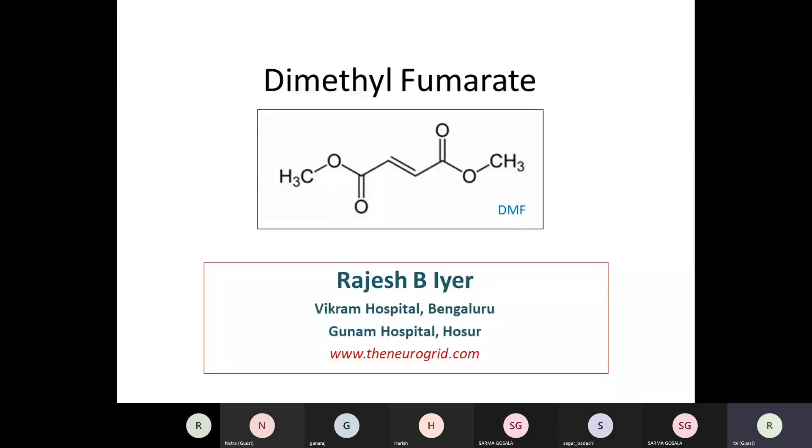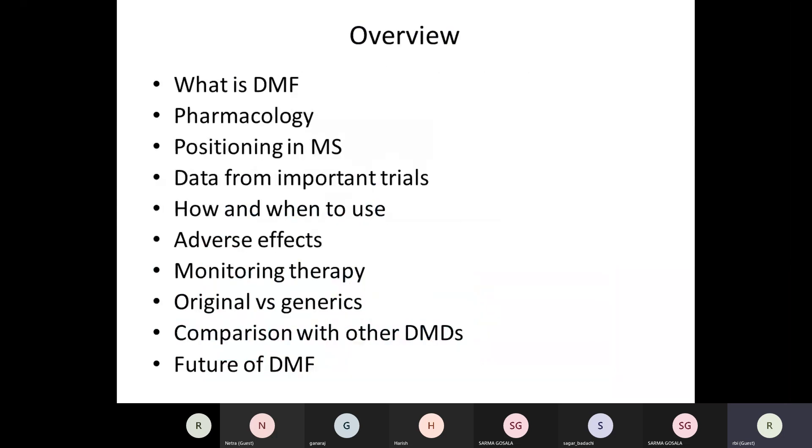The topic for today's discussion is dimethyl fumarate. We'll go through this drug covering its pharmacology, positioning in multiple sclerosis, relevant data from important trials, how and when to use it, adverse effects, monitoring therapy, how generic molecules compare with the originals, a brief comparison with other DMDs, and the future of dimethyl fumarate.